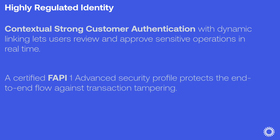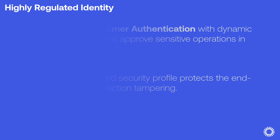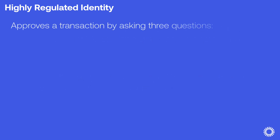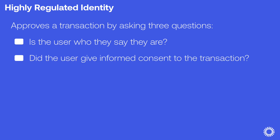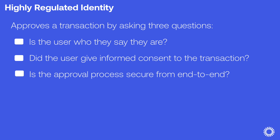A certified FAPI 1 Advanced Security Profile implementation protects the end-to-end flow against transaction tampering. FAPI is an acronym for Financial-grade APIs by the OpenID Foundation. SCA and FAPI originated in financial services and serve as a versatile authorization framework and API protections, respectively, for use across industries. HRI answers three questions when approving a transaction: Is the user who they say they are? Did the user give informed consent to the transaction? And finally, is the approval process secure from end-to-end?